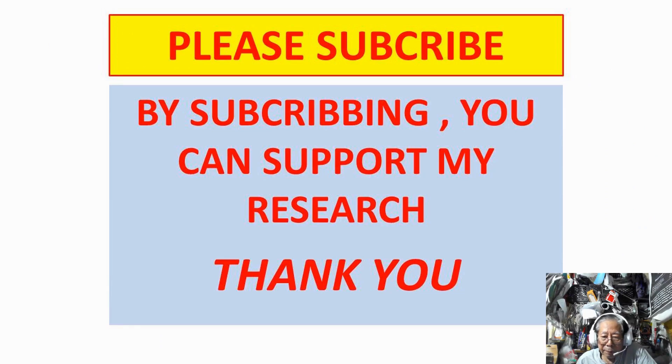Please subscribe. You can support my research. Thank you.